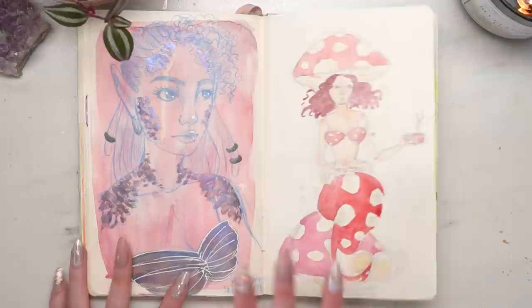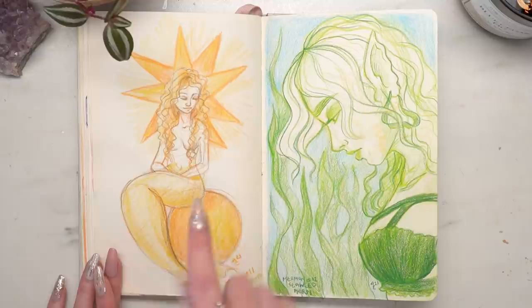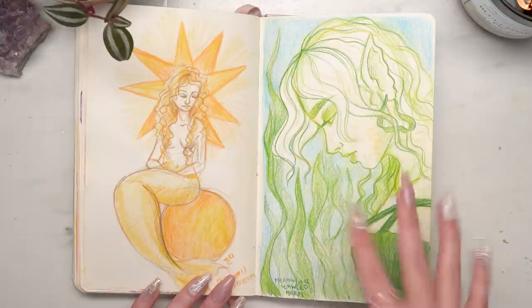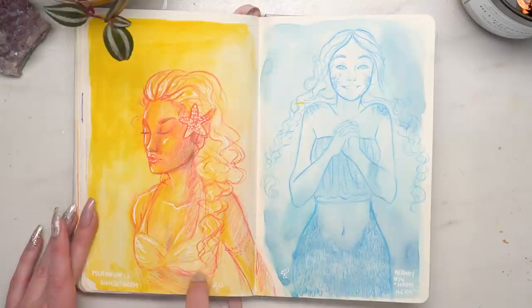Since I did the Moon Merm, I decided to do a 'Sun Merm' — she's super cute, sitting on the sun with a star burst almost like a halo behind her head, done with yellow and orange tritone pencils. Mermaid twelve is 'Seaweed Merm' — lots of green and blue tritone pencils, and she has seaweed earrings which is kind of dope. Mermaid thirteen is 'Sunset Merm' but I don't love this one as much — the anatomy wasn't great.